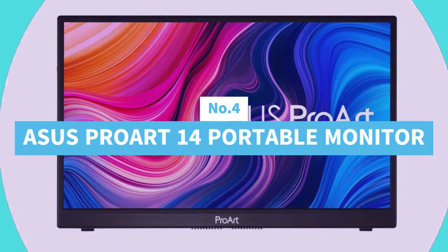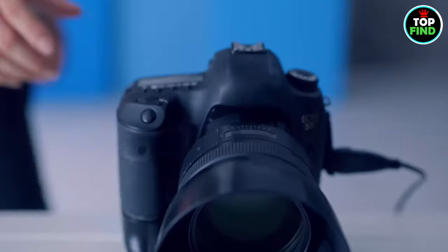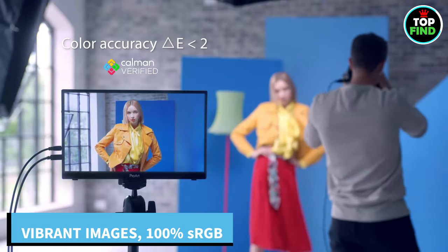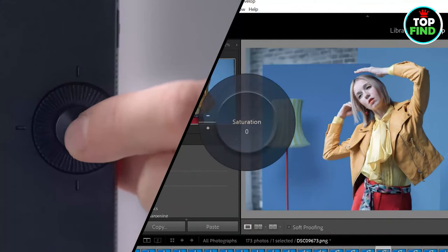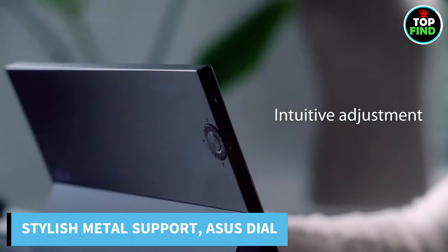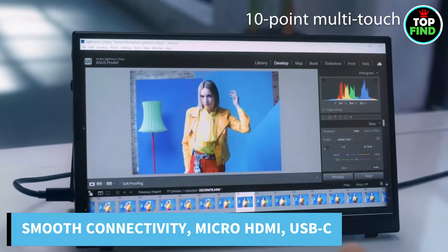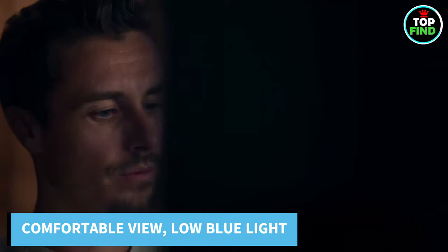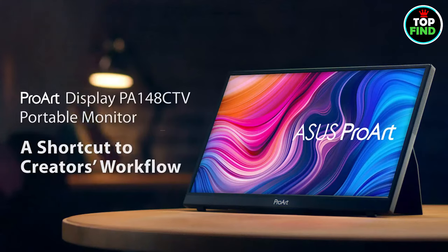Number 4: Asus ProArt 14 Portable Monitor. With the Asus 14-inch Full HD IPS Monitor, enter a world of visual magic. With a 16:9 aspect ratio and 178-degree viewing angle, this 10-point multi-touch panel is perfect for personal use. Enjoy rich, colorful images encompassing 100% of the sRGB and REC 709 gamut, calibrated with Delta E less than 2. The stylish metal kickstand and Asus dial guarantee easy handling, with Micro HDMI and 2 USB Type-C DP Alt Mode connectors for smooth connectivity. TÜV Rhineland-verified low blue light and flicker-free technology ensure a comfortable viewing experience.